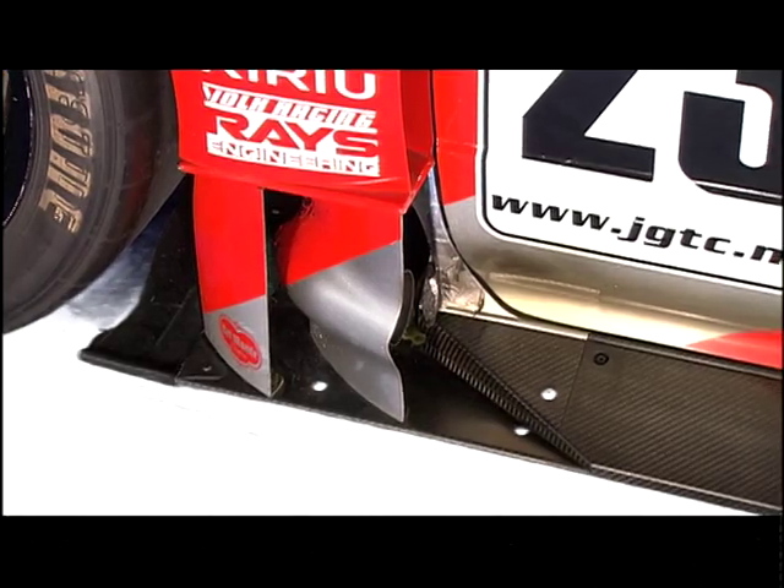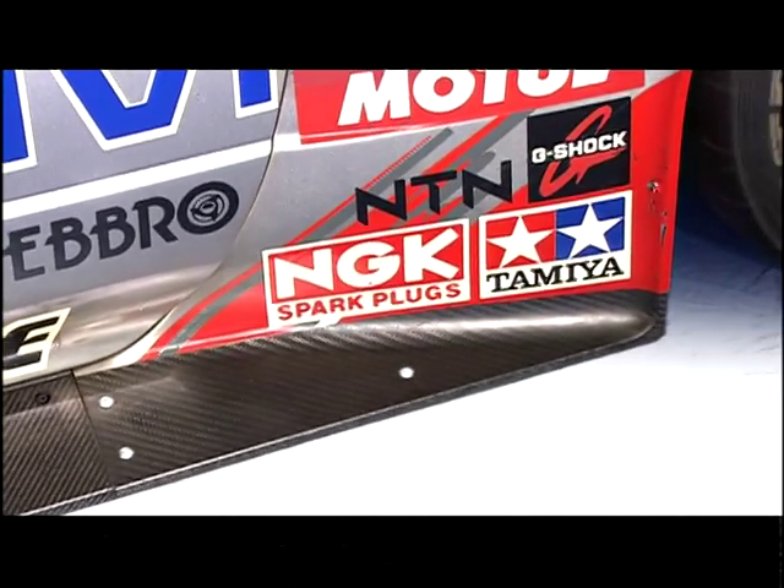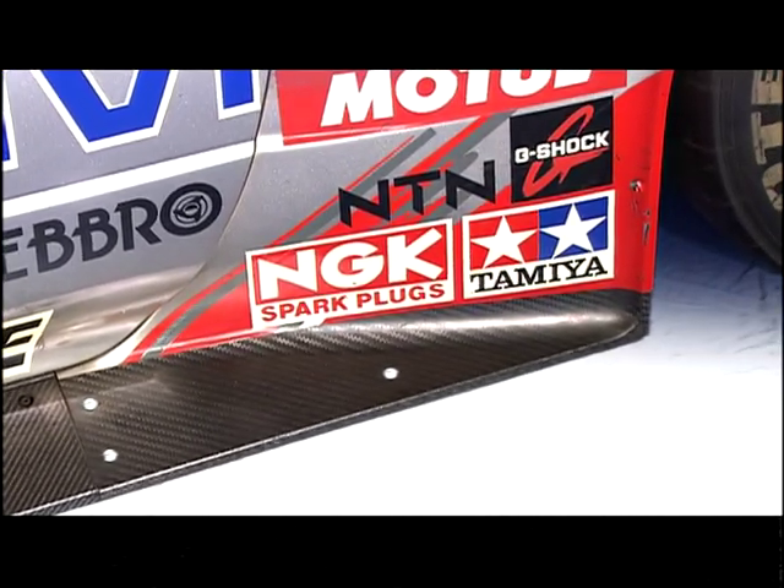The exhaust was located just behind the front tires, coming out of the front fenders. This was done to increase the speed of airflow along the side of the car. The side garnish was also designed to complement the increased airflow.